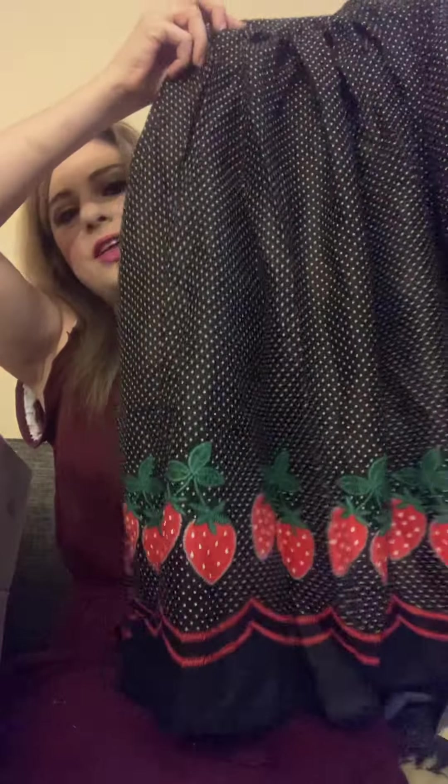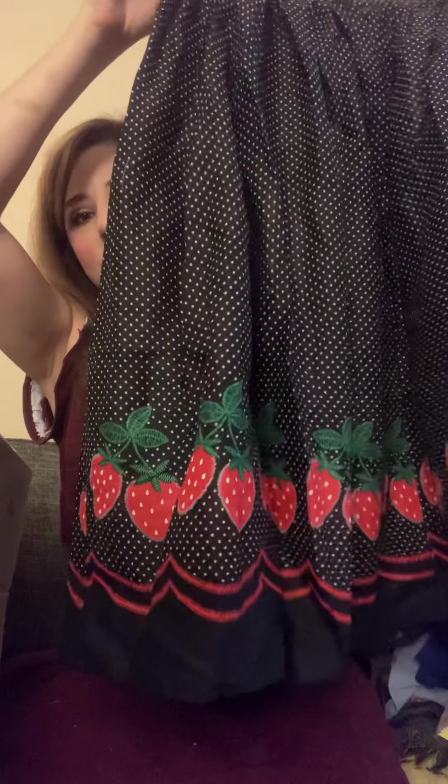I also got this skirt — I got lots of skirts! This one has strawberries on it. It's a cute little skirt.